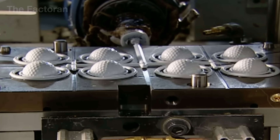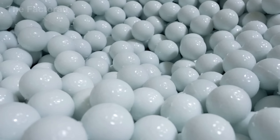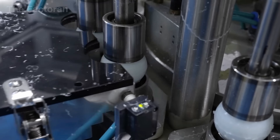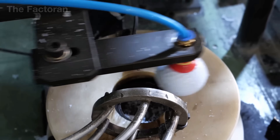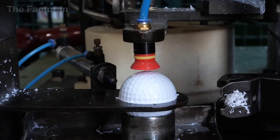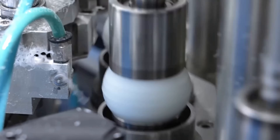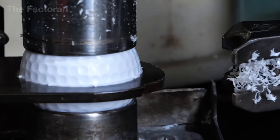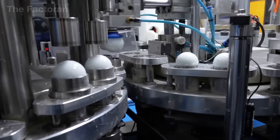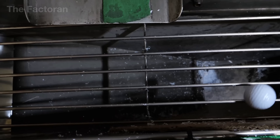Once the cover is complete, each golf ball retains a subtle seam line, known as flashing, at the junction where the two mold halves met during compression. Though minuscule, these excess plastic ridges can affect the ball's aerodynamics and feel during play. The balls are transported to a specialized precision grinding machine, where they are spun rapidly and pressed against a high-speed abrasive wheel that precisely shaves off the prominent flashing without damaging the delicate dimple pattern.